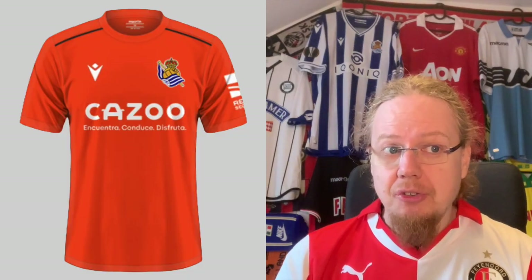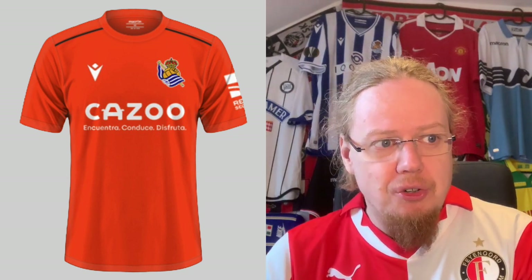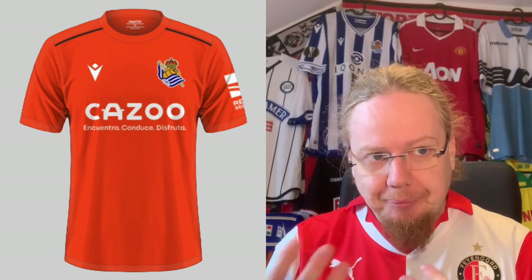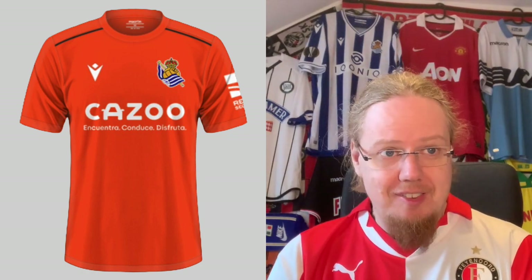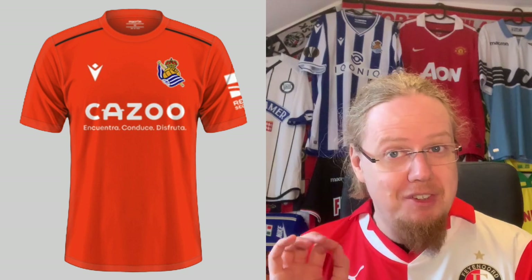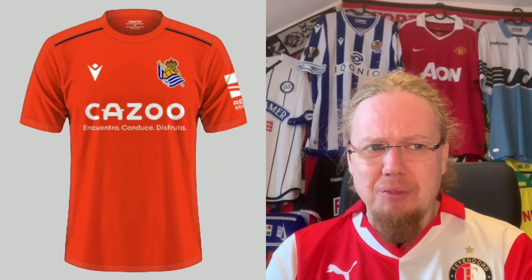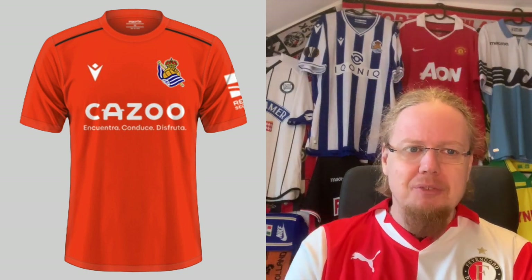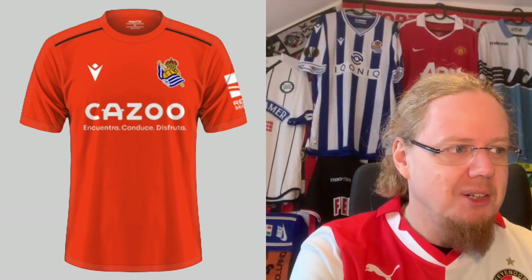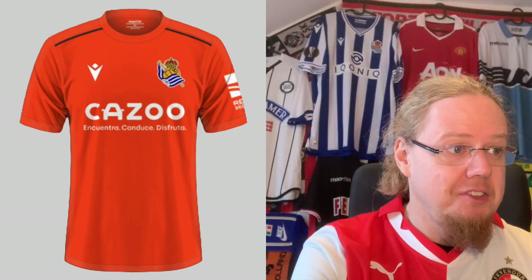Real Sociedad has also released a third jersey in orange, which kind of makes a little bit of sense. But it looks exactly what it is — it's a template jersey from Macron where we have a crest slapped on. Nothing exciting, nothing special. I even wonder why we have black on there. If that was white, I think it would make a whole lot more sense. I'm gonna give this a four star.